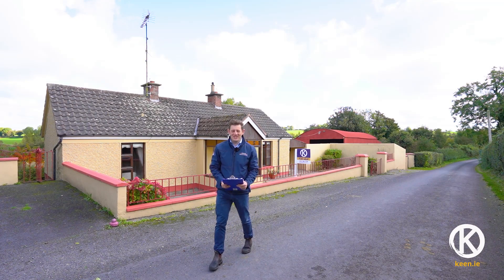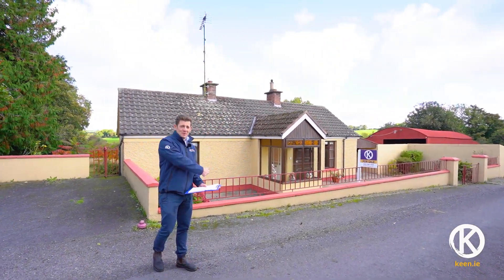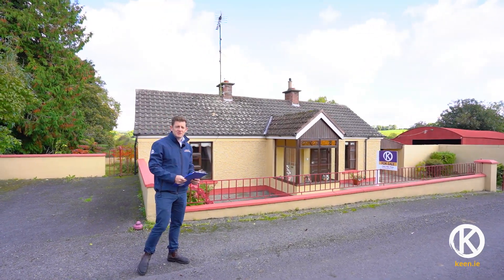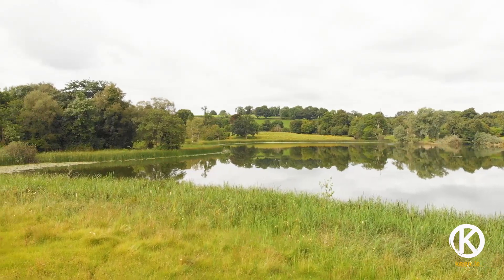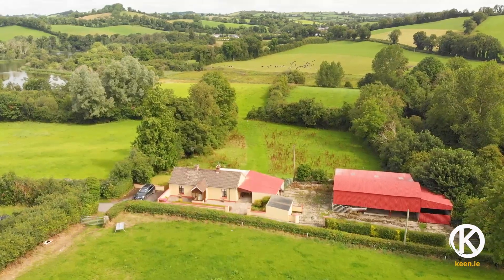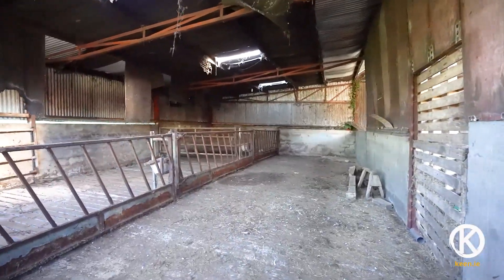Hello, Donald Keenan with Keenan Auctioneers. Today we have a fantastic package coming on the market — it is a two-bedroom cottage, almost 1,000 square foot, and it comes with six acres as well. There's a lake to the back. Even better, there's a farmyard, a three-bay hayshed, a three-bay slatted shed, and a lean-to as well.